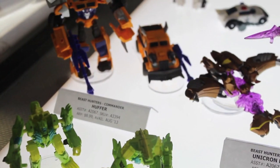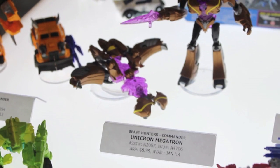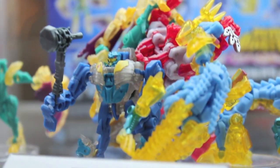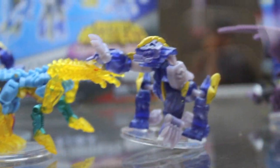Divebomb. I stopped collecting the Legends figures. I do have some for my Metroplex, which I'll be reviewing later today. But yeah, not collecting Transformers Legends anymore — probably might sell them all or return them. More Cyberverse stuff.